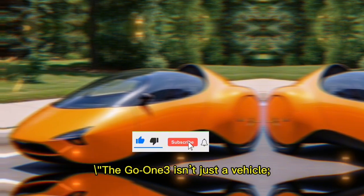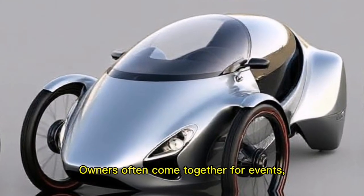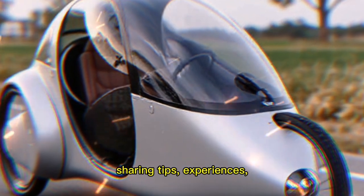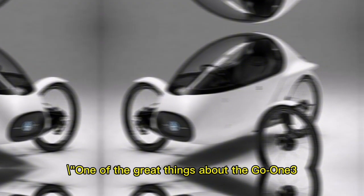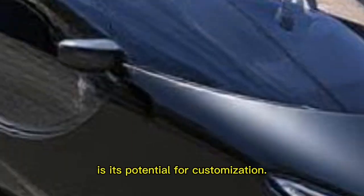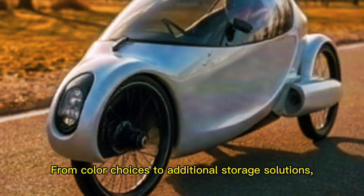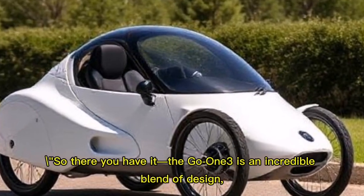The Go One Three isn't just a vehicle — it's part of a passionate community. Owners often come together for events, sharing tips, experiences, and even custom modifications. One of the great things about the Go One Three is its potential for customization: from color choices to additional storage solutions, you can make it truly your own.